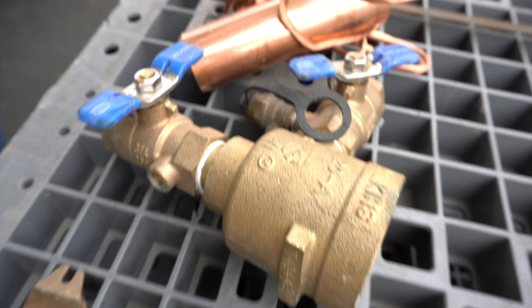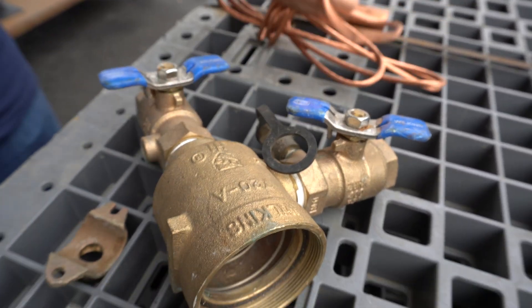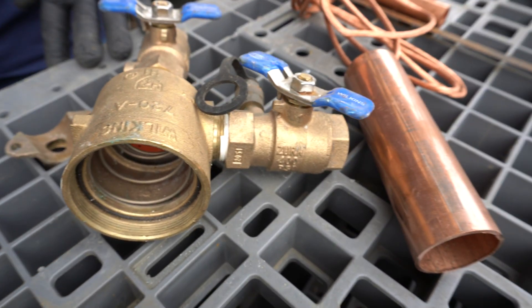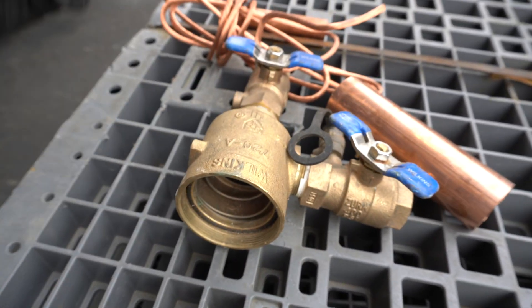That just shows you how different the chemistry contents can be. When you ask why yellow brass is worth so much less — well, this copper is essentially 100%, at 99-and-change percent, while the yellow brass is only about 80%. So now you can have yellow brass, but what if you think you have a piece of red brass?